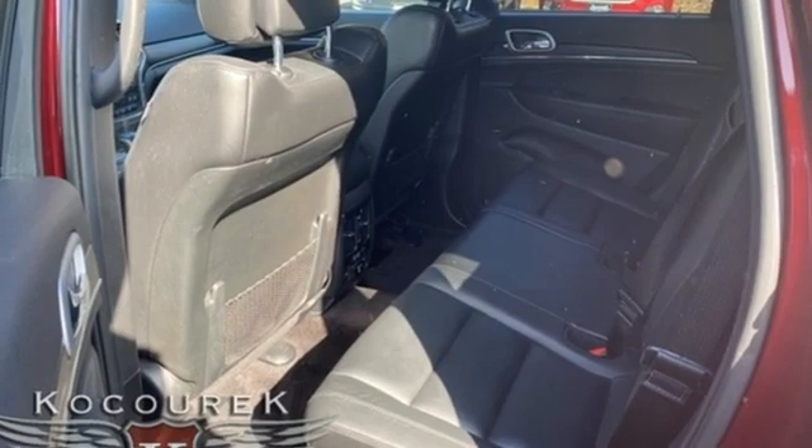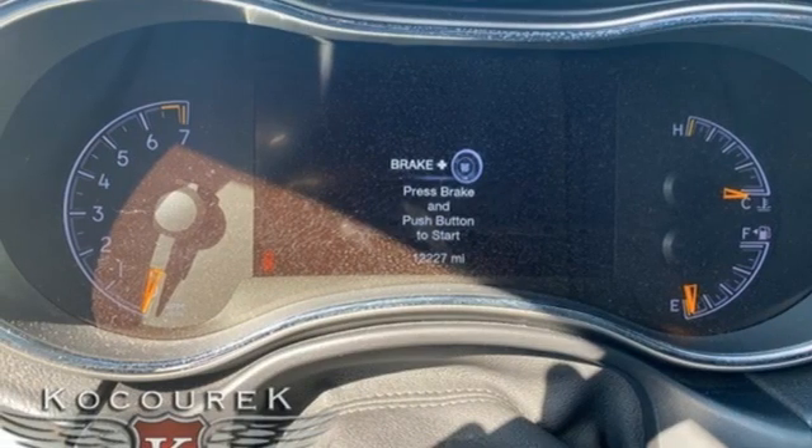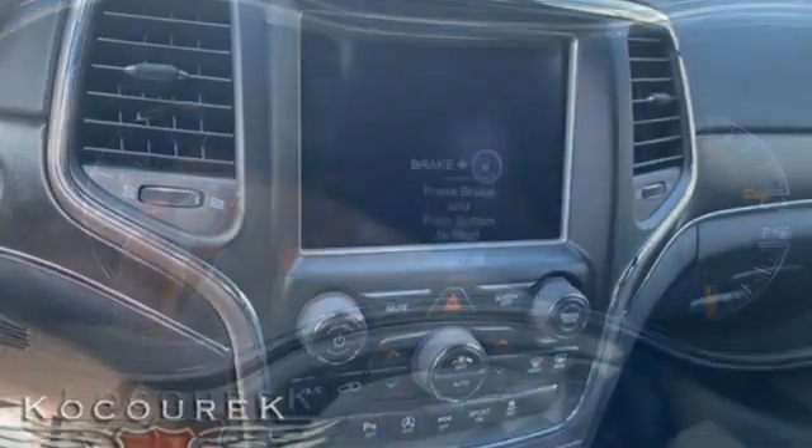Dual zone climate control, memory exterior door mirror settings, streaming audio, power sliding and tilting sunroof, memory audio settings, and V6 engine.